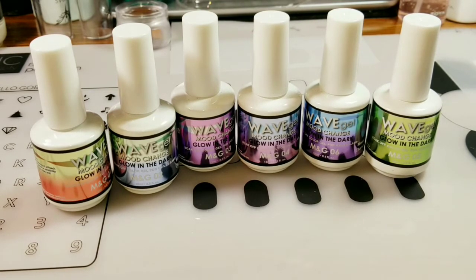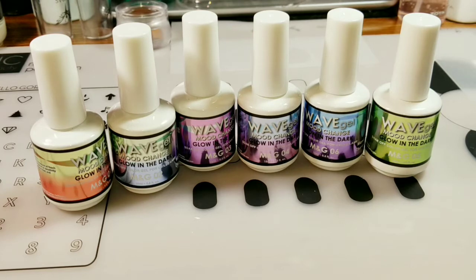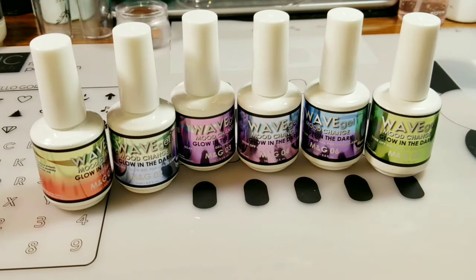These are the Wave Gels Mood Change Glow in the Dark polishes. I did get these from Princess Nail Supply. I really don't recommend buying from them — you're supposed to be a licensed student or something like that. However, I think I kind of got in by the back door by not creating an account and using my PayPal to pay. This is the second order I've ever ordered from them. Their shipping is horribly expensive — like almost $18 to ship because they use some kind of super fast FedEx or whatever. That's if you purchase under $150.